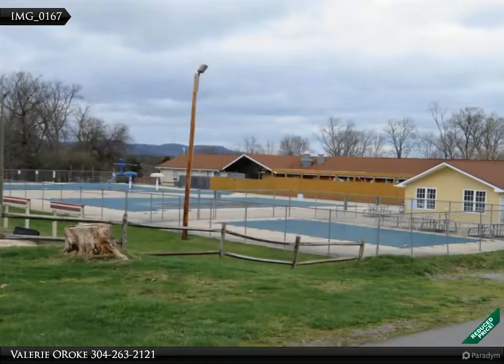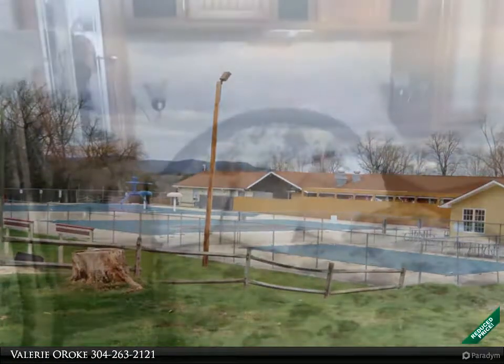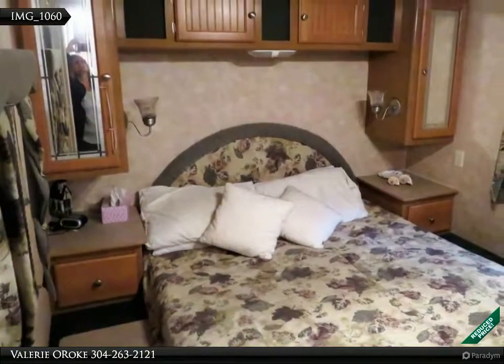Membership includes water, sewer, electric, trash, and all the park amenities. Call today to find out how to make it yours in just two weeks.